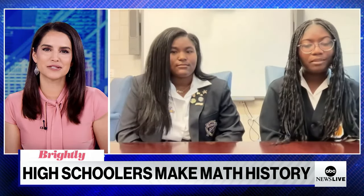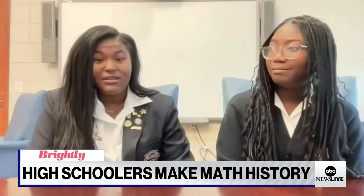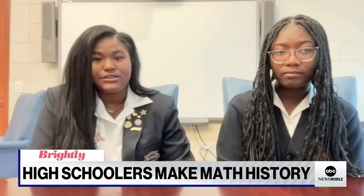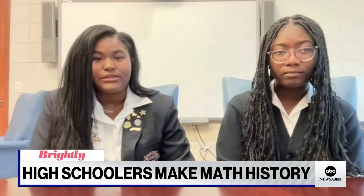Kelsey, what's next for you both? Definitely getting it peer reviewed. And then, honestly, for our personal lives, just going to college and finishing out our high school careers.